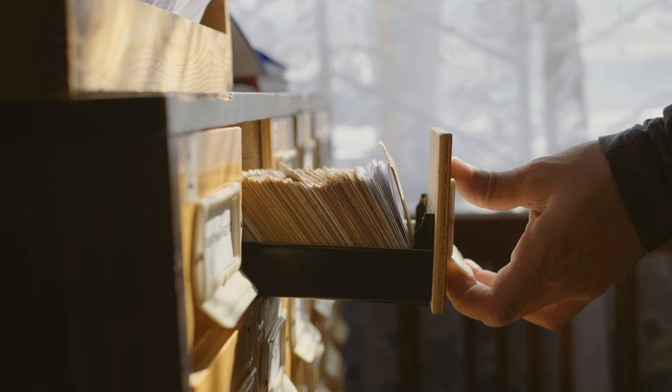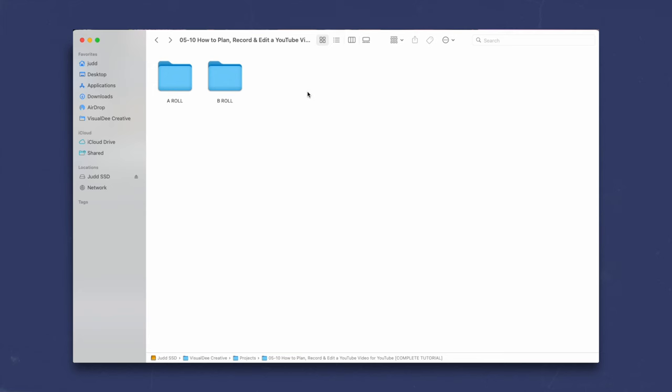Tip number nine: organize your files so that when you put footage on your computer or cloud drives, all of that stuff is easy to use and you're not just spinning your wheels. It gets frustrating.